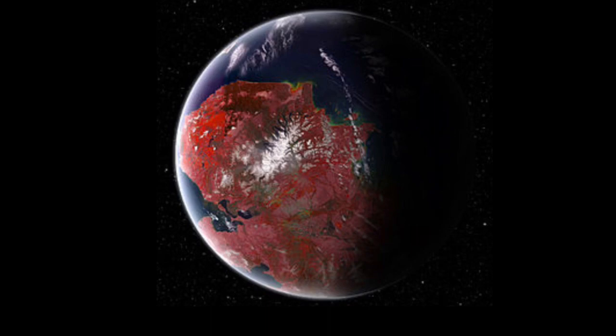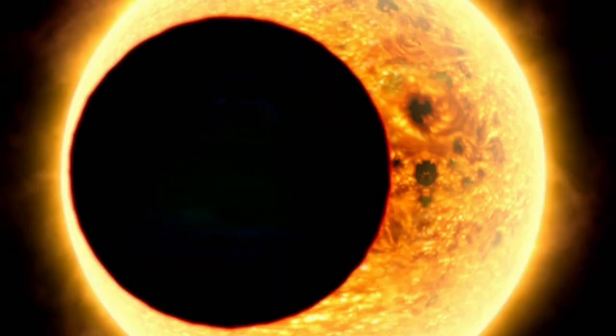This planet was discovered using the transit method. This method is when a planet passes in between a star and Earth, which causes the light from the star to dim. They can measure this brightness dip to determine certain characteristics about the star and the planet.